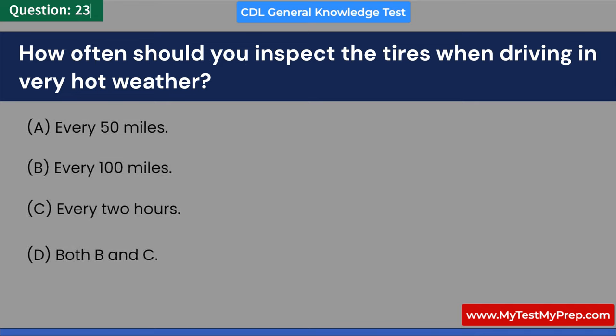Which of the following is not a warning sign of fatigue? A. Yawning repeatedly. B. Listening to music. C. Missing exits or traffic signs. D. Feeling restless and irritable. Answer: B. Listening to music.